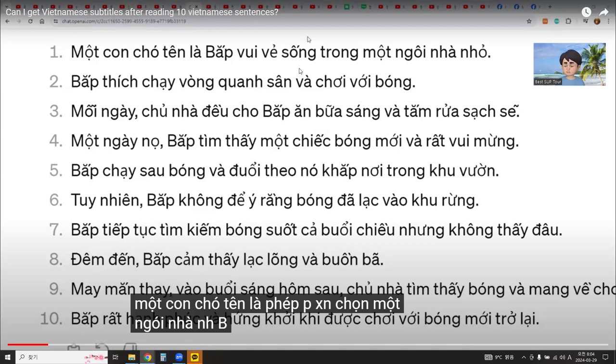Vietnamese pronunciation is a very difficult part to learn. Even when I know the Vietnamese words and understand the sentence, the pronunciation is totally different. I found a way to improve Vietnamese pronunciation using YouTube subtitles.